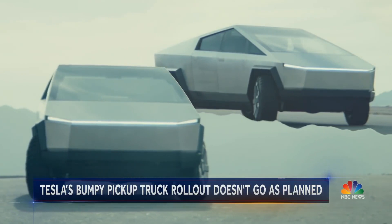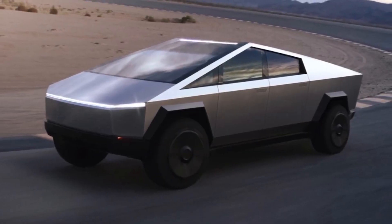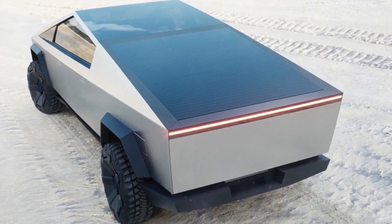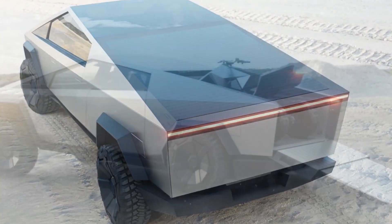Cybertruck delivery date: 2021. Thank you.